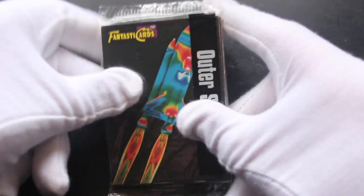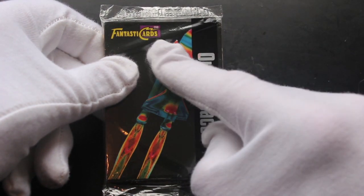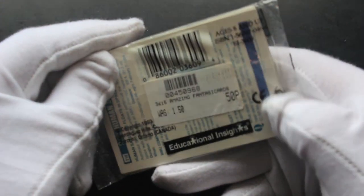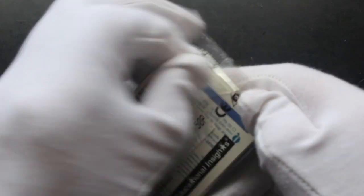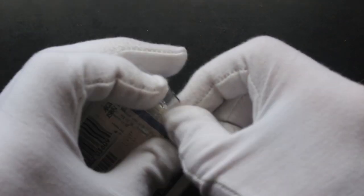Hello, it's me, Trading Card Tony, for another pack. Today we got Fantastic Cards — outer space! No idea what these are. It says 50p on the back though — looks like you were robbed. I got these sent in a job lot, so let's see what we've got.